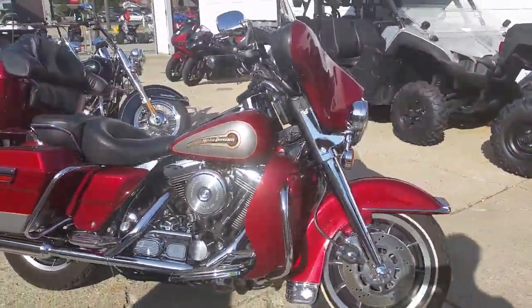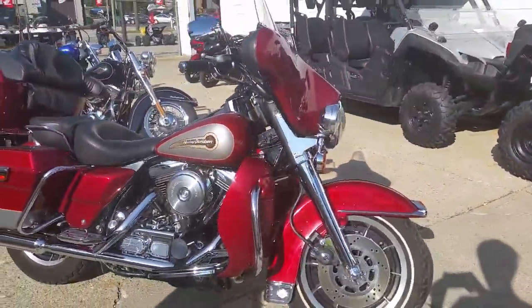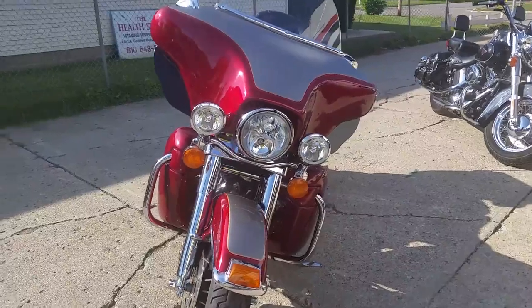This one is ready for the open road. Visit our website, ApprovalPowersports.com, or give us a call, 888-RIDE-990.